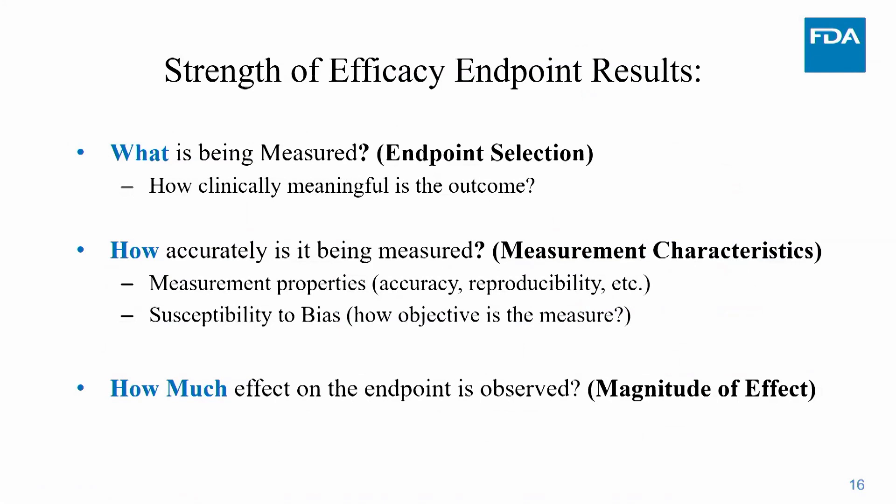When evaluating an efficacy endpoint result for a cancer drug submitted to the FDA, I think about it in three ways: the endpoint — what outcome is measured and how clinically meaningful it is; the measurement characteristics — how accurately it is being measured, whether there are challenges with reproducibility, variability, or accuracy; and how susceptible the measure is to bias, which is very important.